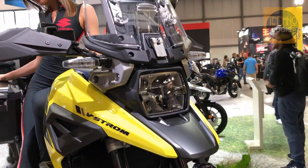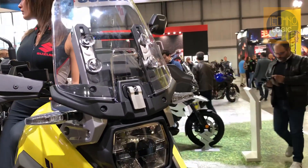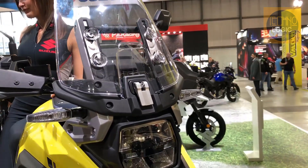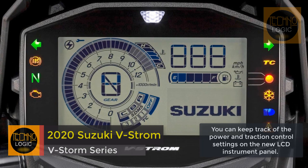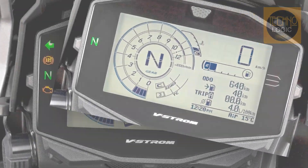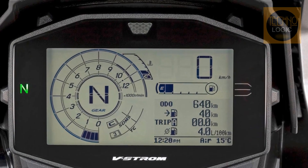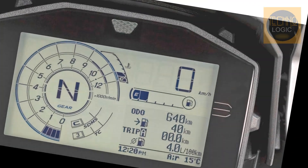Suzuki has unveiled the completely updated VStrom range for 2020, with two new variants: the Suzuki VStrom 1050 and the Suzuki VStrom 1050 XT. The updated adventure bikes get revised styling, updated electronics, and Euro 5 compliant engines.